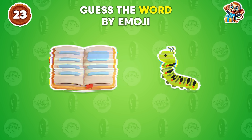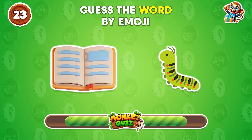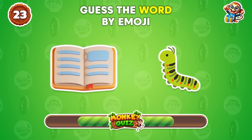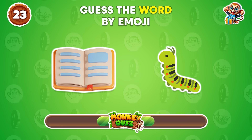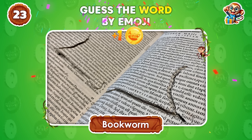Can you guess the word from these emojis? Bookworm!